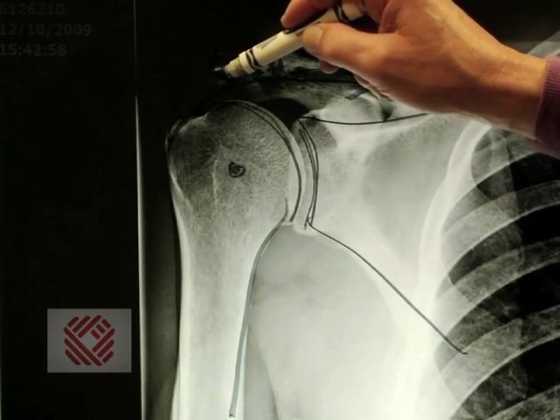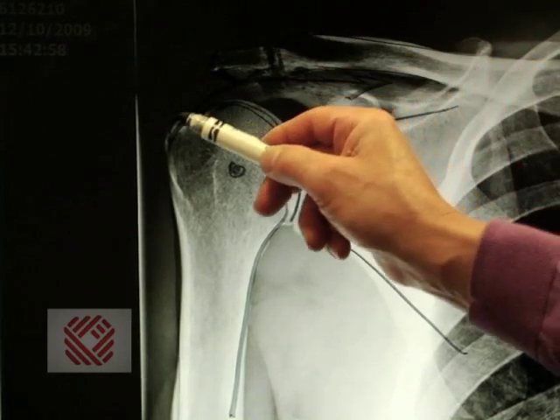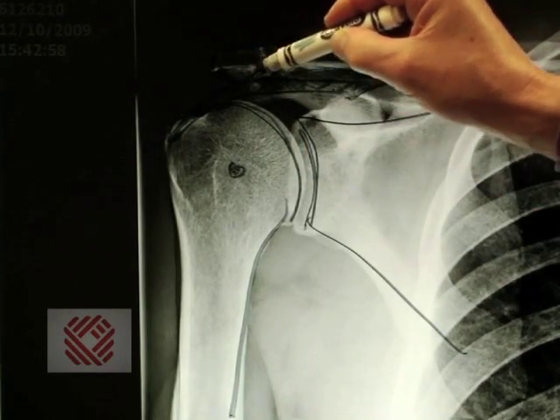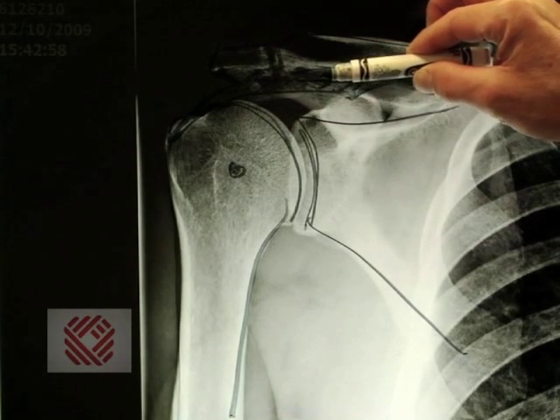This patient has a bone spur that's pinching on the rotator cuff tendon. This bone spur is the source of pain and impingement in this patient.